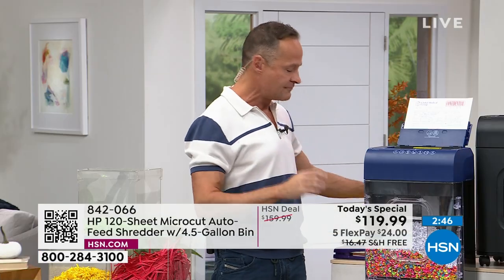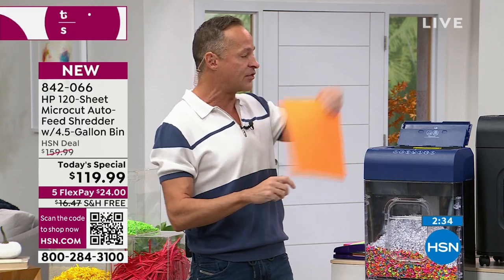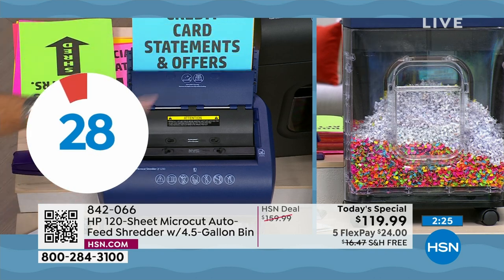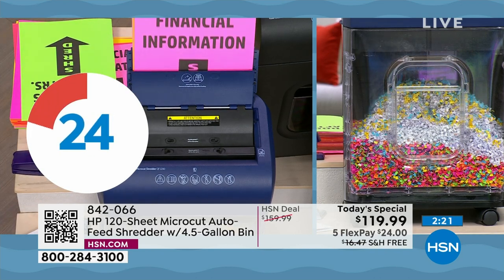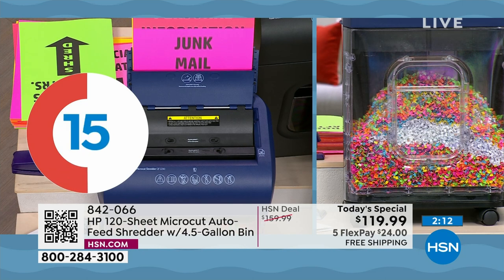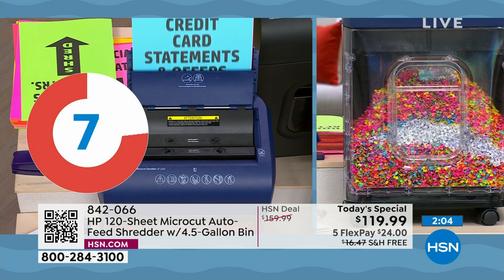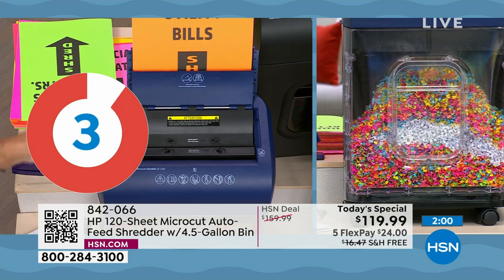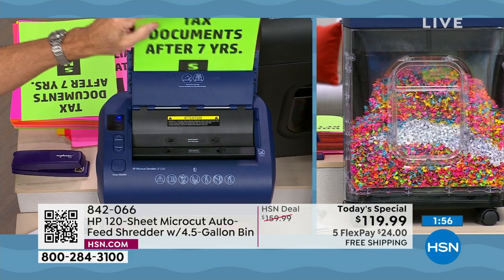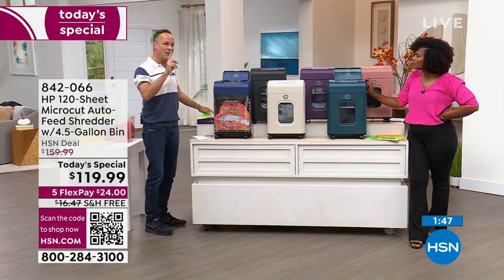I only need 30 seconds for one more count game — this is the fastest shredder I've ever sold. Ready? One: credit card offers. Two: personal information. Three: financial information. Four: utility bills you get every month — you can put the whole envelope in there. Five through seven: tax documents, junk mail. Eight through thirteen: medical records, credit card statements, financial information, utility bills again. We got through 12 to 13 documents in 30 seconds. Very very fast — you don't have to go one at a time.